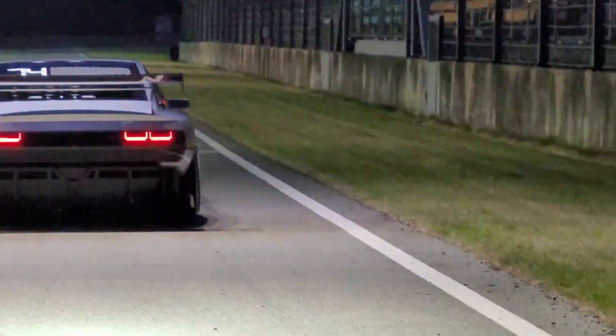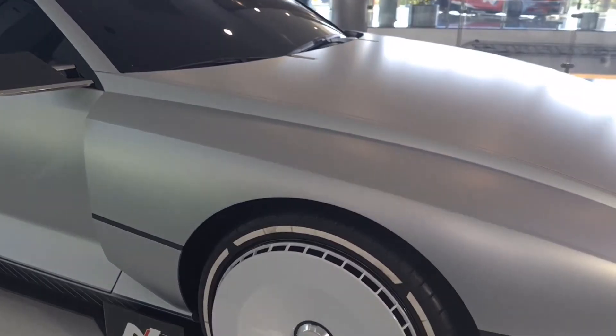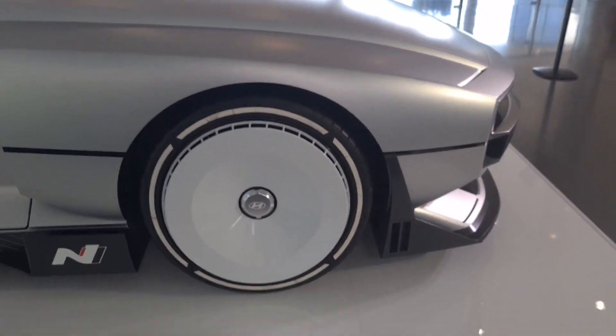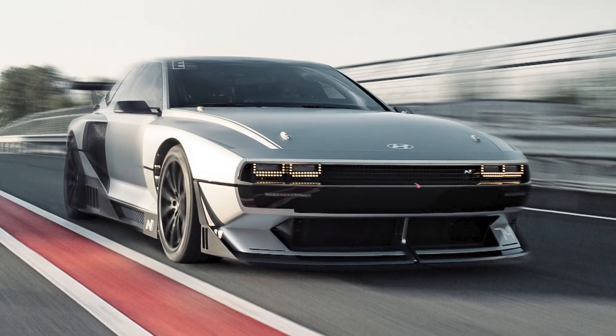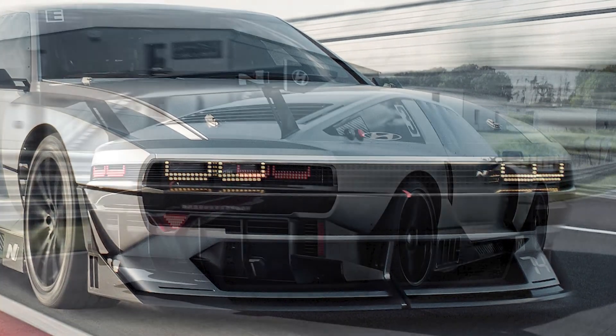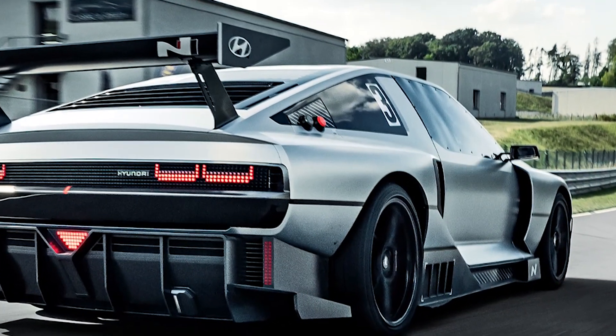The Hyundai Envision 74 is a concept car developed by Hyundai, unveiled at N Day 2022, an event organized by the Hyundai N Performance Division in mid-July 2022 at Busan, South Korea, alongside the Hyundai RN22e concept based on the Hyundai Ioniq 6 electric vehicle.